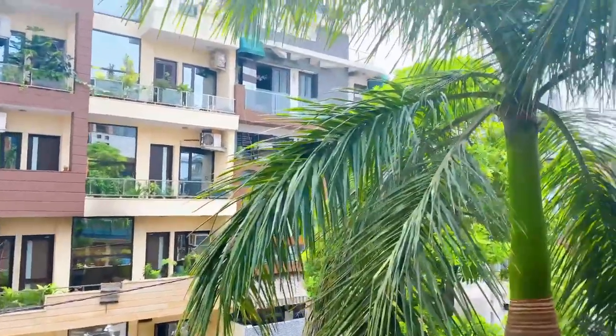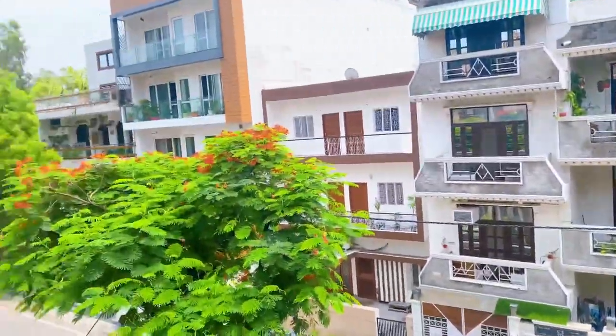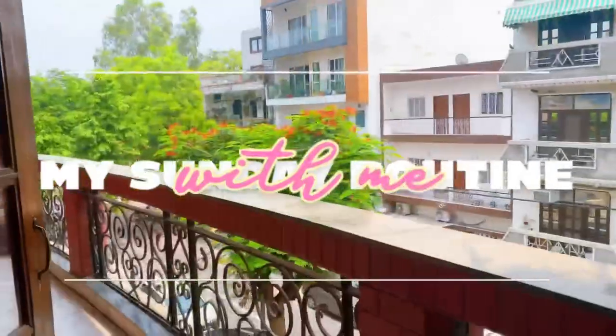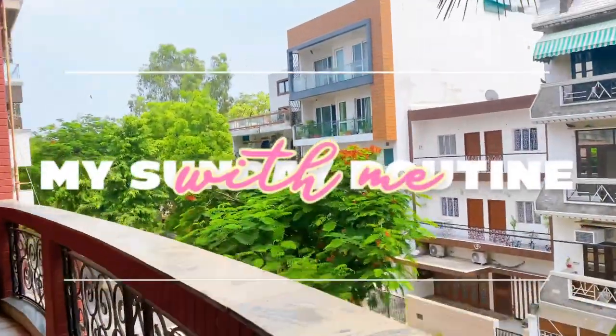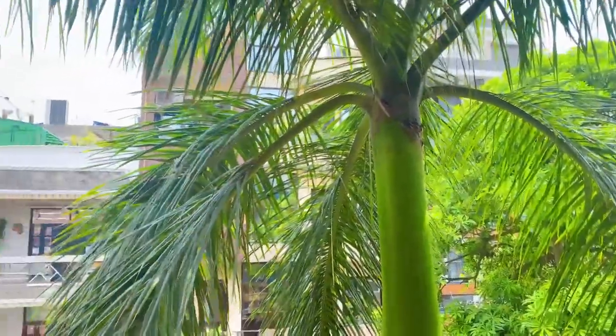Hi guys, welcome back to my channel. This is Pooja and today's video is going to be very special. I always say this, but this is really special. Watch it till the end and check out how I reset my Sunday. So without any further ado, let's get started.